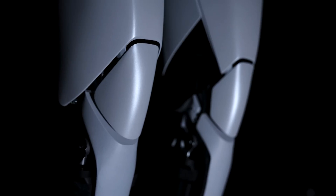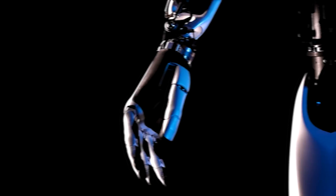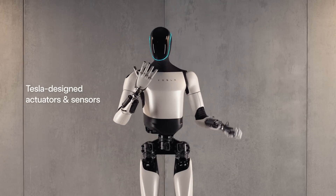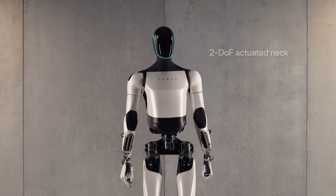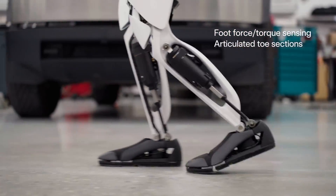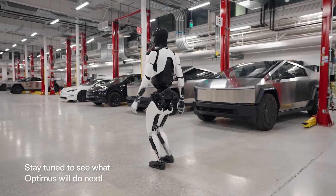Now Tesla has taken another giant leap with the Optimus Gen 2. It now boasts all Tesla-designed actuators and sensors. The robot has undergone significant refinement, allowing it to walk 30% faster, making it more practical for various tasks. But speed isn't the only improvement.